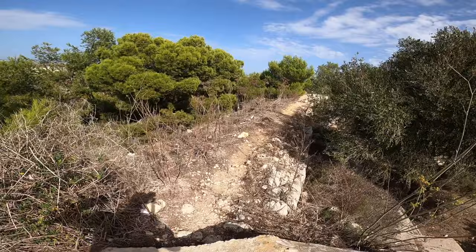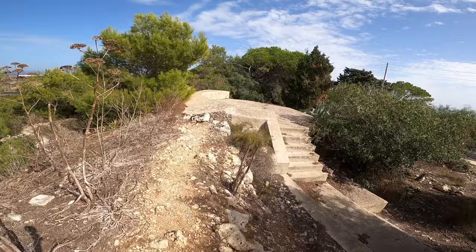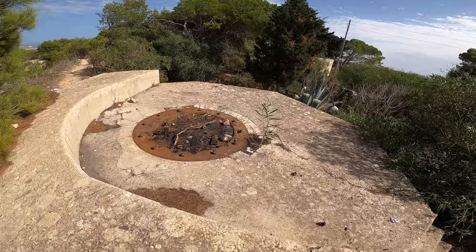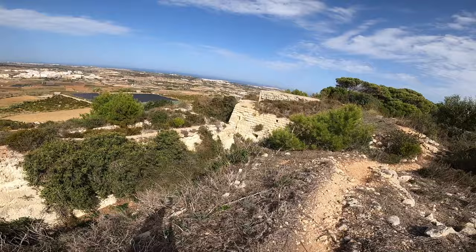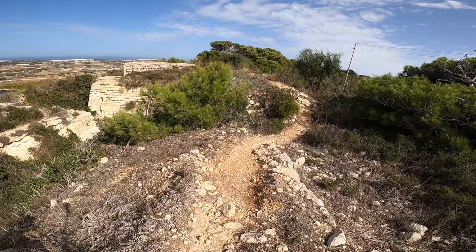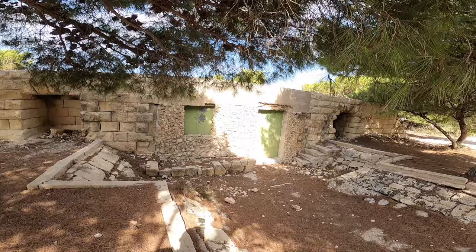This is the ditch, and down there you can find that they cut into the rock and made some other storages. And there you can find some of the fortification. Here we have more of those military installations and a scout group use this area.